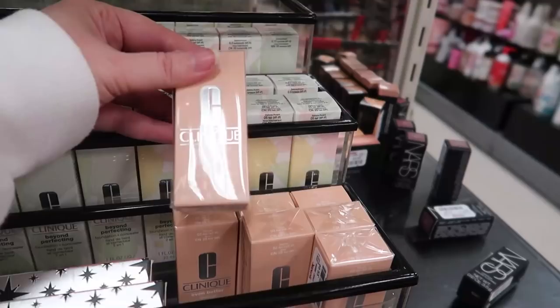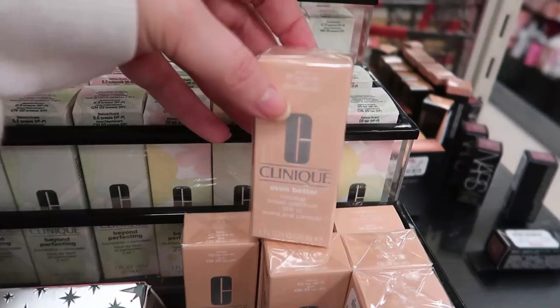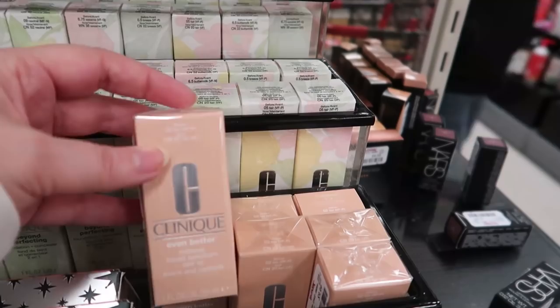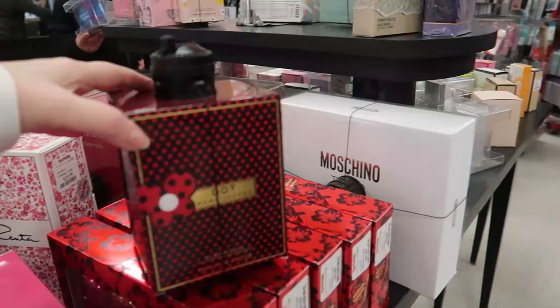Over here the Clinique Even Better Makeup with SPF 15 looks to be in Fair, going for $9.99. These usually retail for around $30, so finding practically any foundation for $9.99 is a pretty good buy.